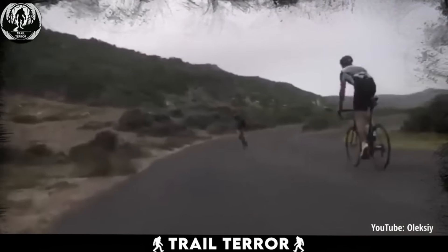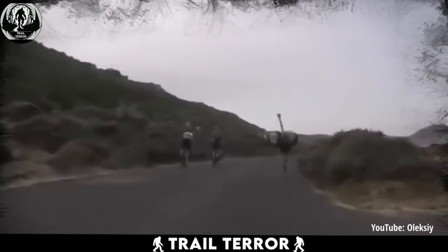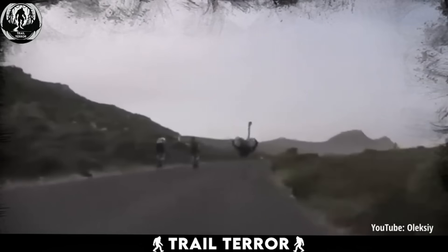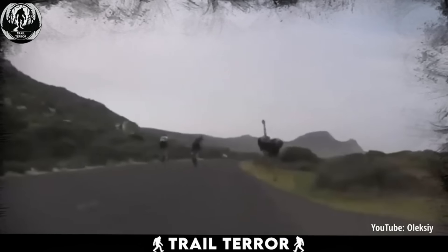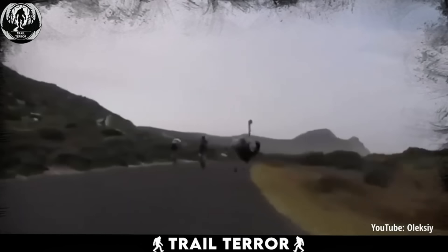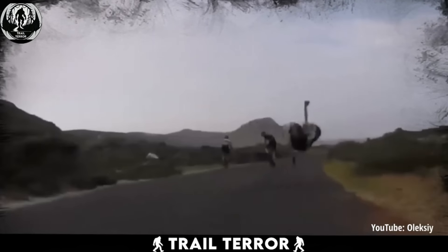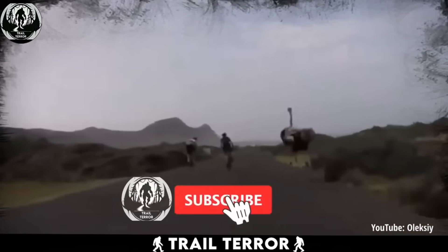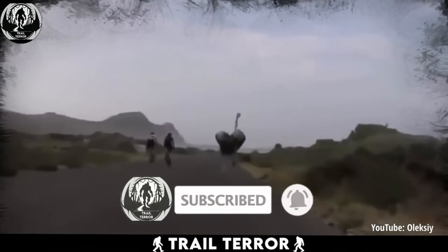Watching these massive birds sprinting down the road is both hilarious and slightly terrifying. Who knew ostriches could move so fast? If you got this far in the video, it means you're a dedicated viewer — thank you. And if you subscribe and hit the bell button, I promise to keep posting these for you to enjoy.